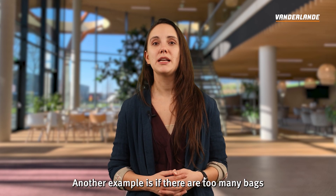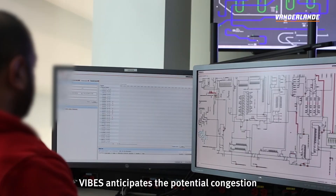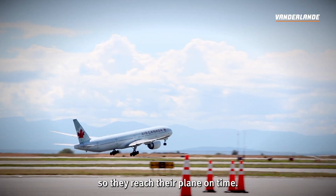Another example is if there are too many bags approaching a sorter at the same time causing delays. Vibes anticipates the potential congestion and routes bags on an alternate path so they reach their plane on time.